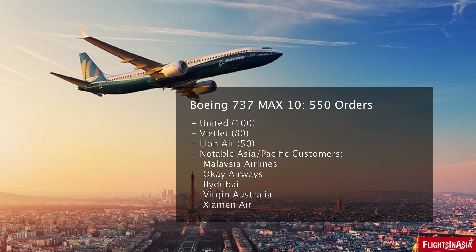United's order is followed by Vietjet with 80 and Lion Air with 50 of the aircraft. Other Asia-Pacific customers include Fly Dubai, Malaysia Airlines, OK Airways, and Shaman Air.